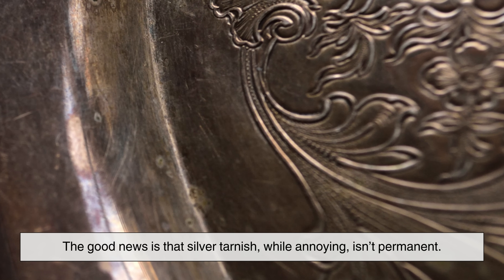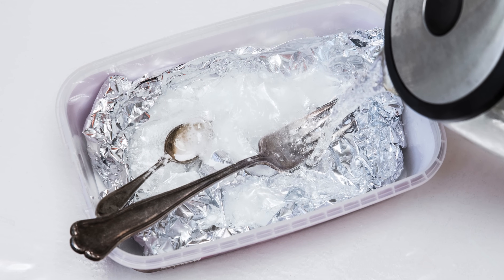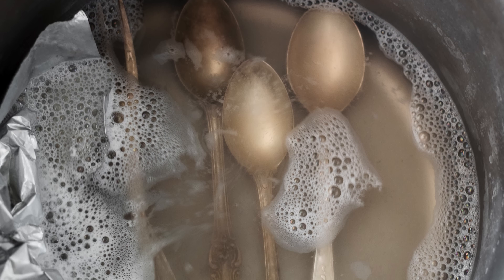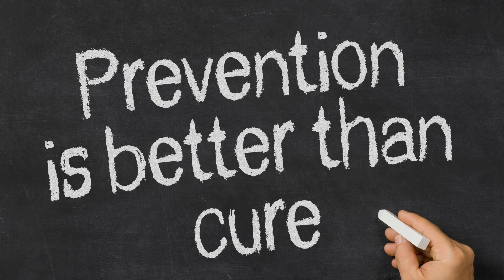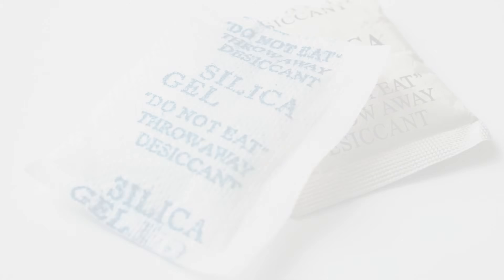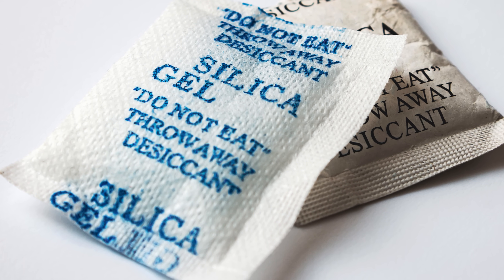The good news is that silver tarnish, while annoying, isn't permanent. It can be removed with polishing cloths, silver dips, and mild abrasive cleaners. However, frequent cleaning can wear away at thin silver plating or delicate engravings, so prevention is better than cure. One of the best ways to prevent tarnish is to reduce the item's exposure to air and sulfur. Store silver items in airtight containers, preferably with anti-tarnish strips or silica gel packets to reduce humidity.